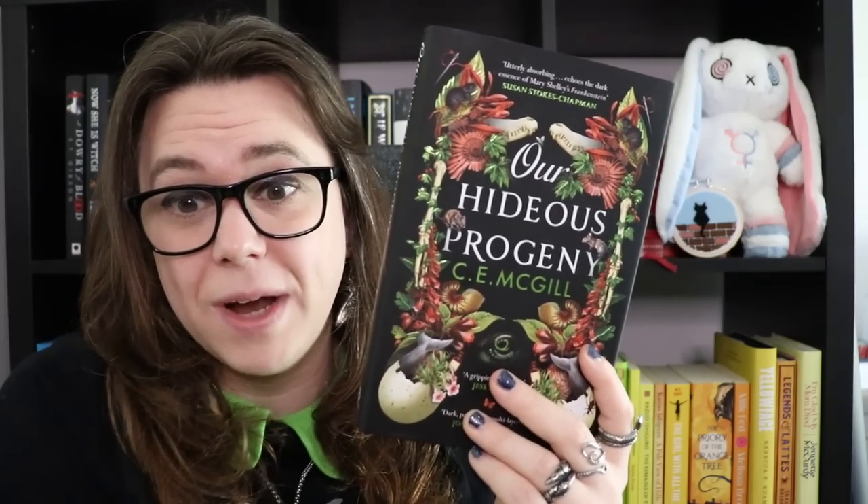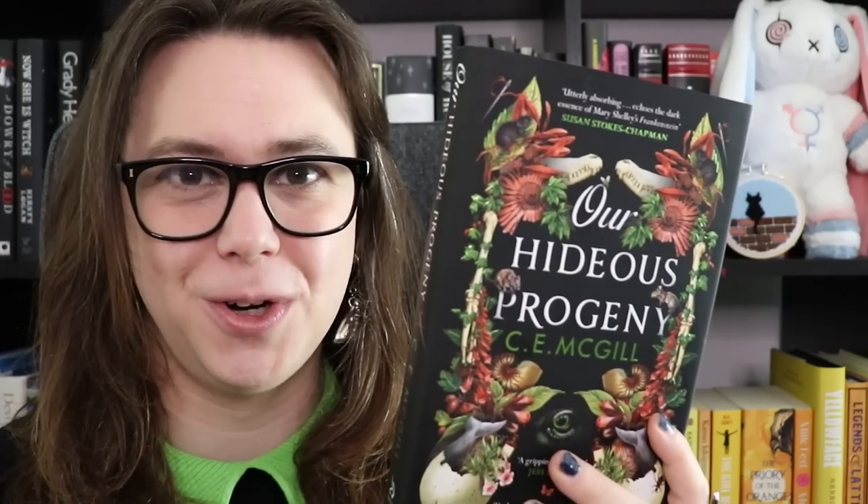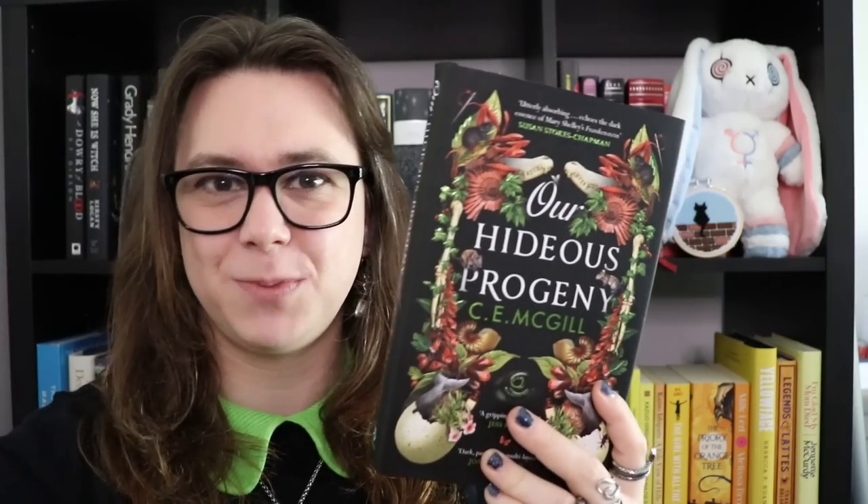Then Mary finds out that her great-uncle was Victor Frankenstein. She finds his journals, his diaries — she basically finds the novel Frankenstein — learns that he successfully built a live human thing out of body parts, and tries to do the same thing. Only this time, with a dinosaur. Our Hideous Progeny is one of the coolest books of recent years. Frankenstein is my favourite book, so I was very happy to read this, and it didn't disappoint. It's an incredible piece of gothic historical fiction, a dedication to my favourite novel, and a beautiful, exciting book about dinosaurs. Frankenstein meets dinosaurs — you can't lose.